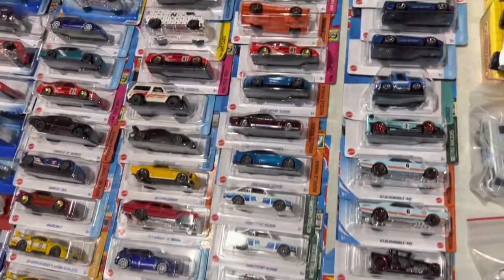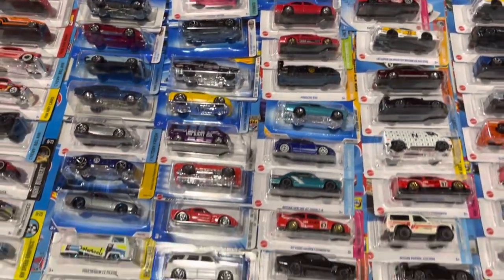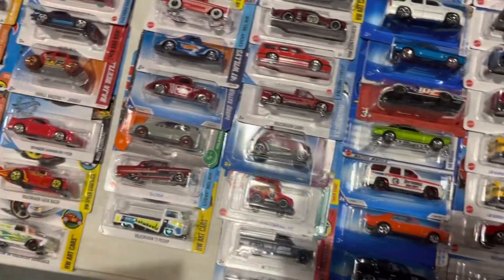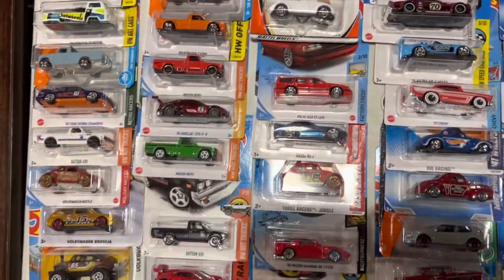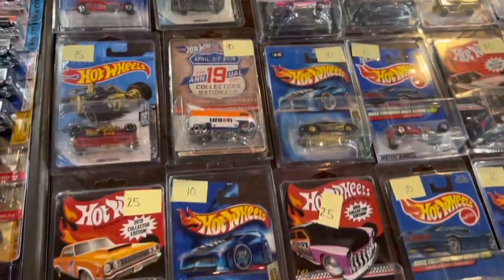Over here we got another mainline table. These are some of my favorite tables just because you can definitely fill the void in your collection if you're missing some mainlines from the last couple of years — they're without a doubt always on these tables. You can pick them up for a dollar or two, so always fair pricing within the group.